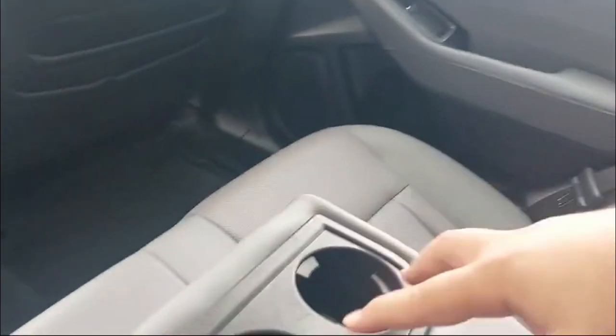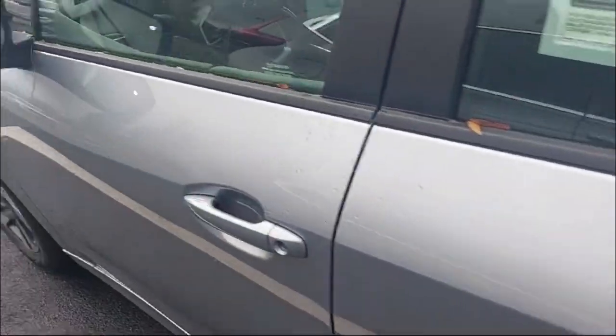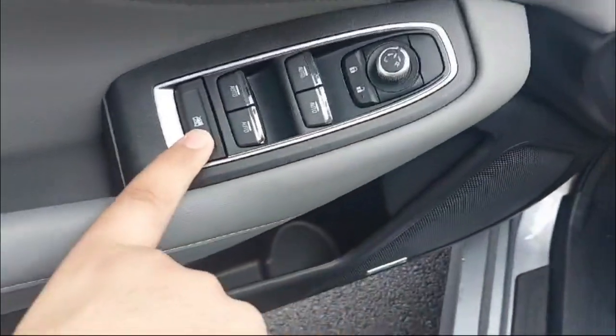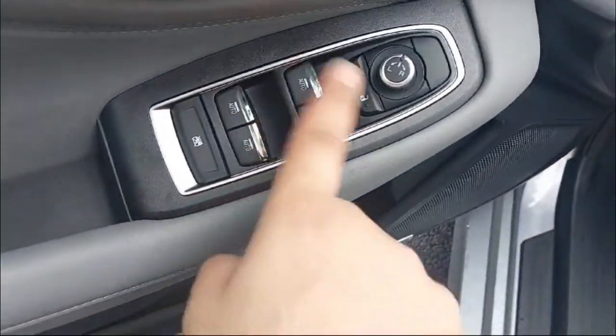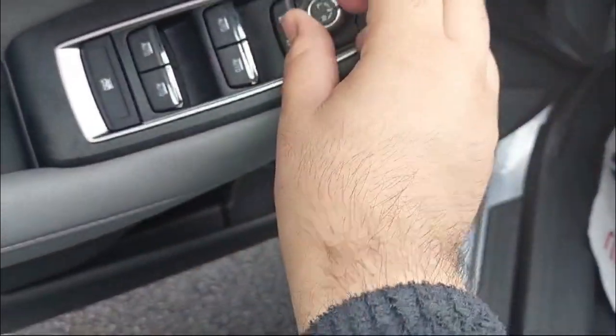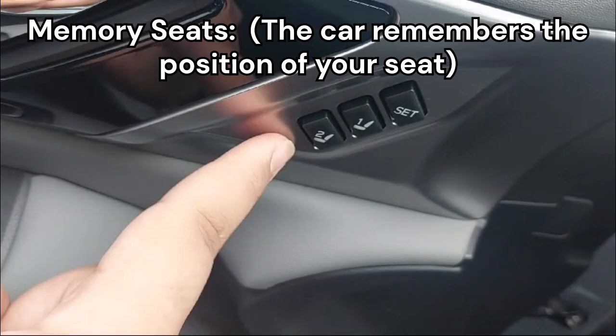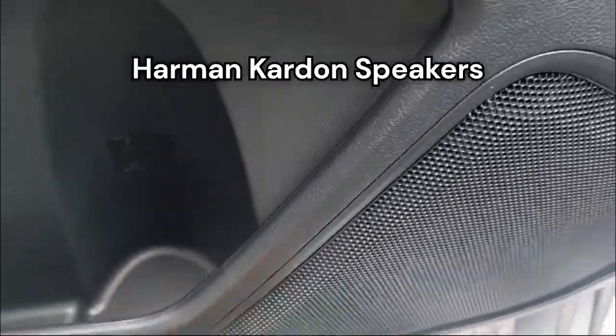We have a center armrest with two cup holders. When we come on to the front door, you can see the same trim — hard plastic up top but all soft touch below. All four automatic power window controls, child lock, lock/unlock, mirror adjustment, chrome door handle, and yes, it does get memory seats.